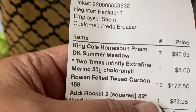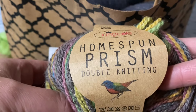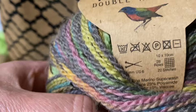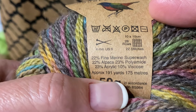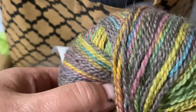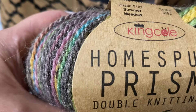I fell in love with this color — I never heard of this brand but it's King Cole. Ice Yarn sells a similar yarn for three dollars a ball but doesn't have these colors. The fiber content is similar: 22% fine merino, 22% alpaca, 22% polyamide, 20% acrylic, 10% viscose. I just fell in love with this color. It's a DK, recommending a size 4 needle, but since I'm a tight knitter I'll use my new number five.